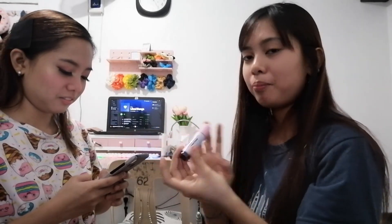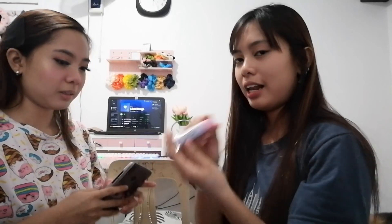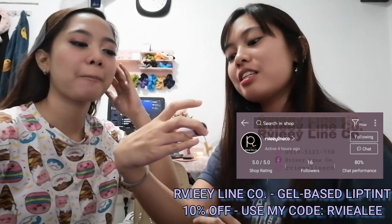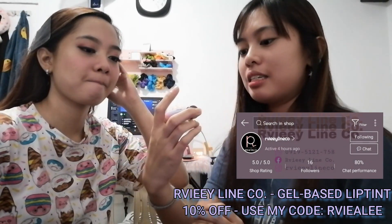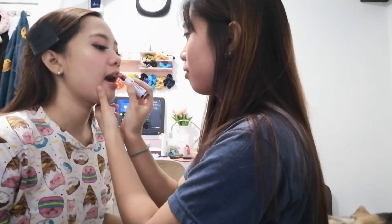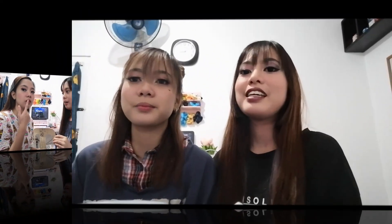Next is yung lips. So ang gagamitin natin is this one — lip tint lang from RBA Line Cove. We promote yan. From RBA Line Cove in the shades of Hermes, gel-based tint siya.